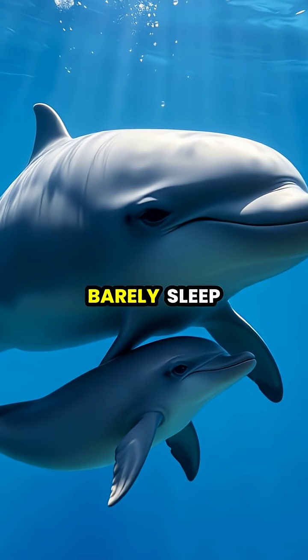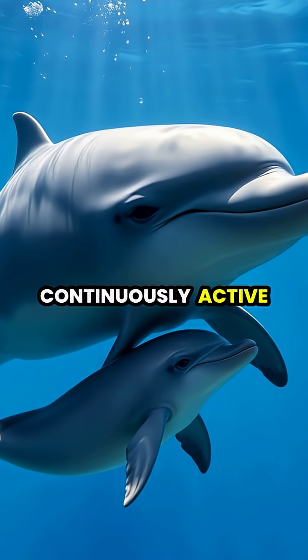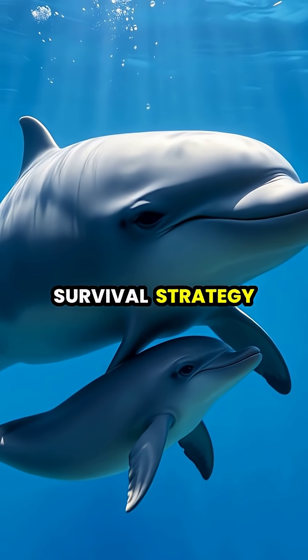Young dolphin calves and their mothers barely sleep at all during the first few weeks of life, remaining continuously active and alert as a survival strategy.